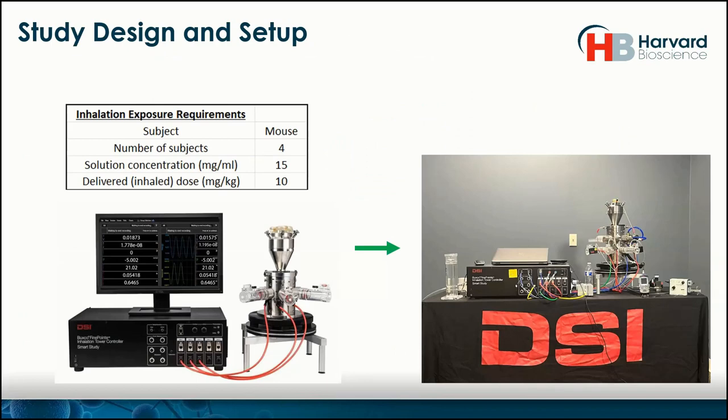I've taken a new approach with this webinar. Instead of just going through slides, I decided to actually run an inhalation study — pretend it's like a day in the lab — and go through the software connected to the hardware. We'll create a very simple inhalation study: we have four subjects, four mice, a solution concentration of 15 mg/mL, and a delivery dose target of 10 mg/kg.